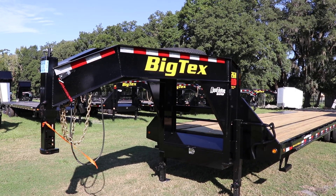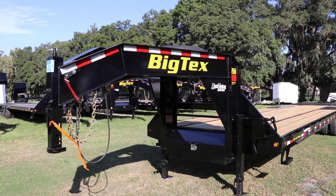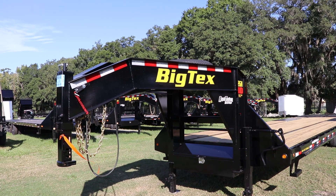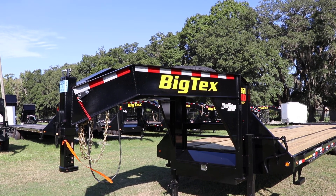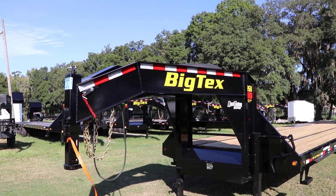Here we have a BigTex gooseneck equipment trailer that has an all-steel frame with all DOT approved lighting, a heavy-duty I-beam frame, a 2 and 5/16 inch gooseneck coupler, safety chain, 7-way plug, and an electric breakaway kit.